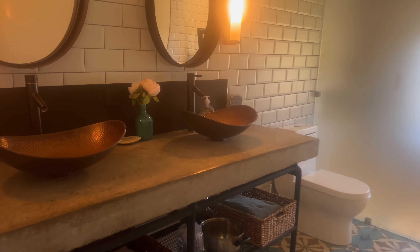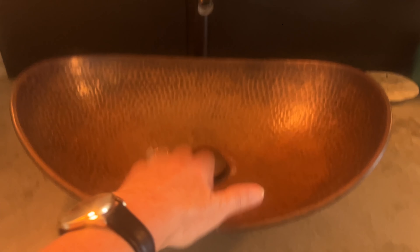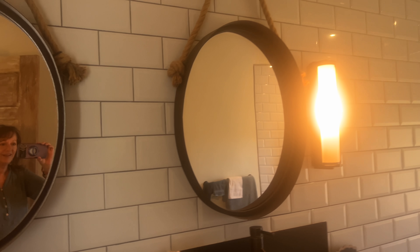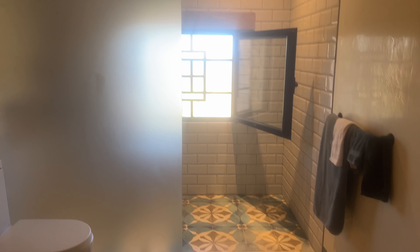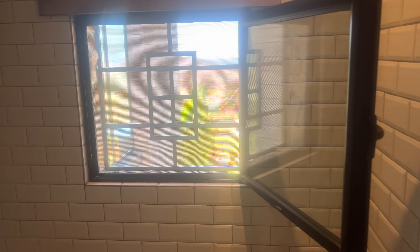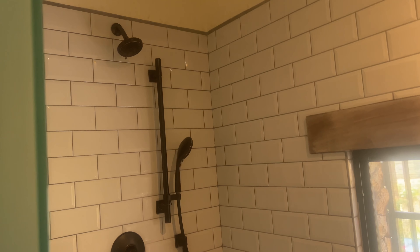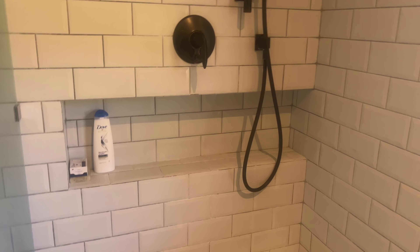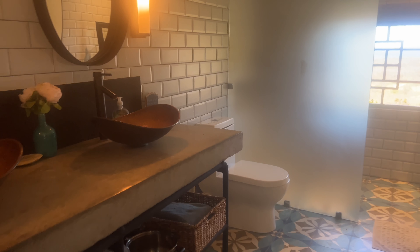We've got a nice, beautiful bathroom — love these sinks, the faucet, and the mirrors; everything looks great. There's a fantastic shower space with a great shower head, and a built-in niche right there for all your shampoo and everything. So it's a really cool bathroom — you could have two bedrooms up here on this level with the shared bathroom.